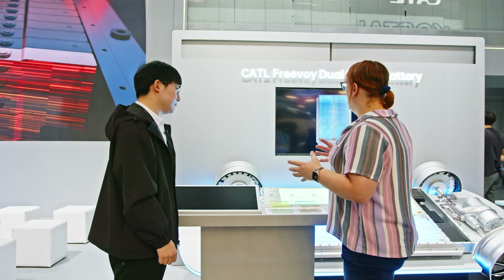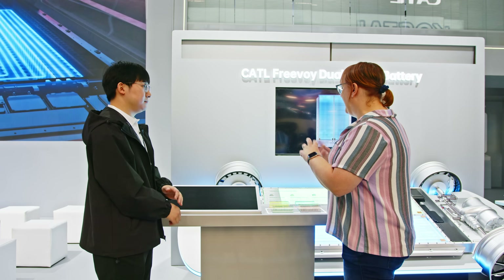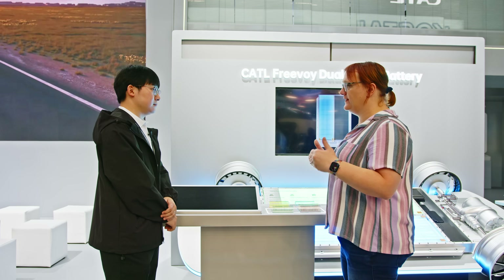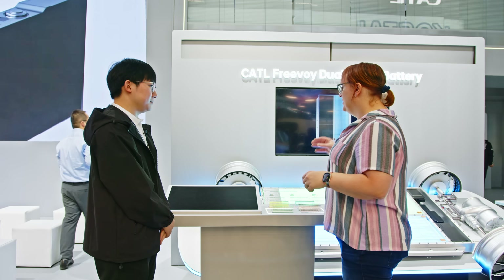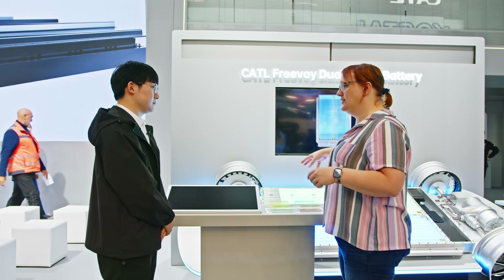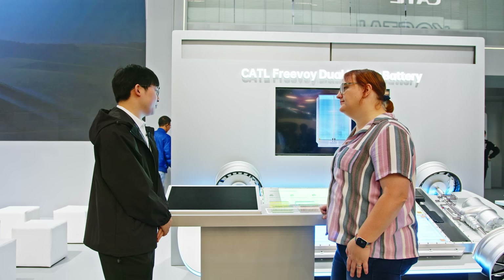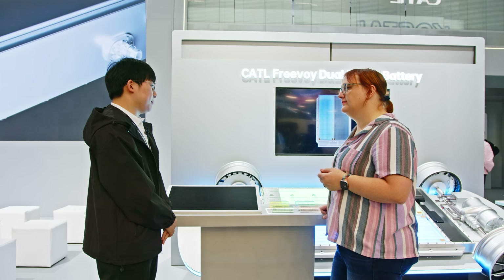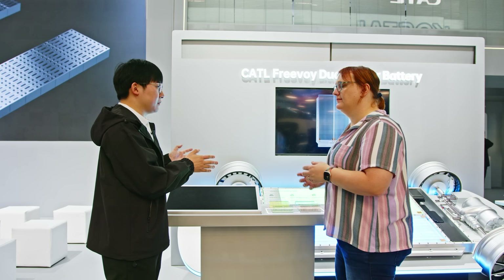When you are working with battery designs for individual customers, I know that CATL has a big after-sales service network around the world. Is there any difference in servicing requirements for this technology compared to a single chemistry? Yes, of course — because the chemistry is different, we have a special method to monitor the cells and also provide after-market service.